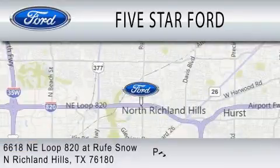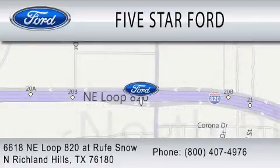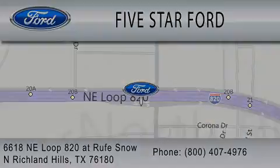We're located at 6618 Northeast Loop 820 at Roof Snow in North Richland Hills. We'll see you next time.